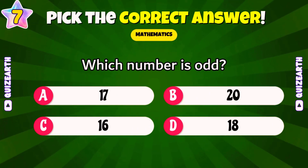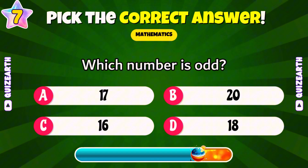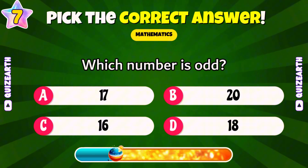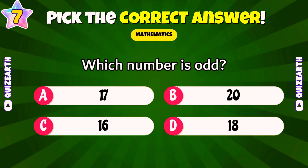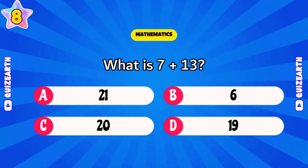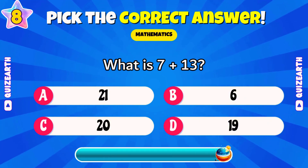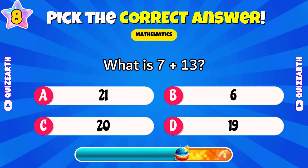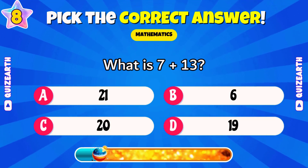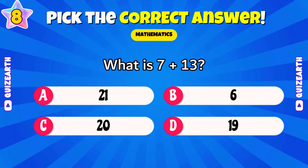Which number is odd: 17, 20, 16, or 18? Outstanding — 17. What is seven plus 13? Tell us, what grade are you in right now? Wonderful — 20.